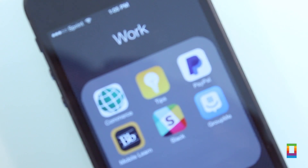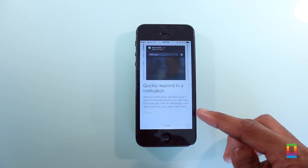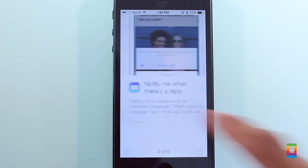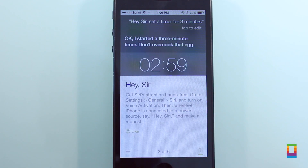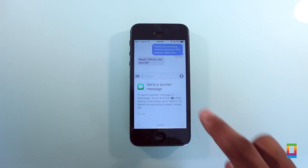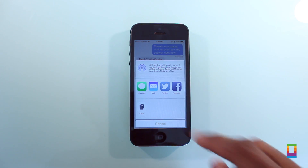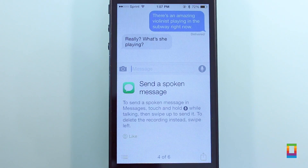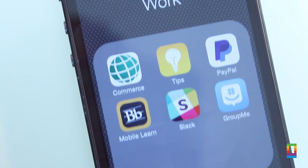Last but not least, new to iOS 8 Beta 4 is the Tips app, a new stock application where users can go back weekly to find new tips to help familiarize themselves with the new software and its tweaks and features. Just swipe your way through each tip, which has a short description and a picture attached. You can even like them or simply tap to share them with your friends. Definitely a new approach for Apple when introducing new software — it should be helpful for users of all types, a nice go-to for learning what's new.